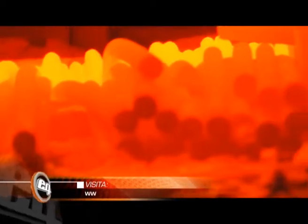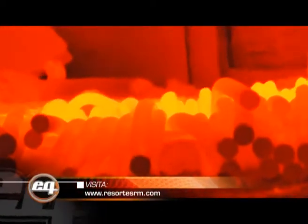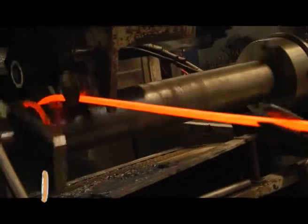Una vez que las barras están cortadas a medida, se introducen en el horno para que sean calentadas a temperatura constante. El horno tiene controles de temperatura en todo su largo para mantener una temperatura uniforme y evitar cualquier variación en el calentamiento del material. El seteo del arrollado se hace computarizado para tener el control de todas las partidas de los resortes.